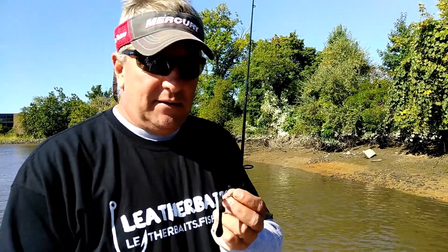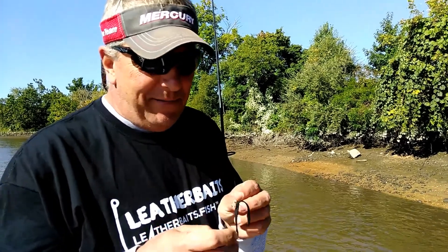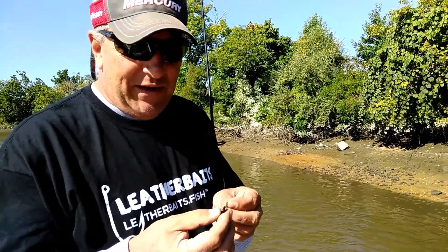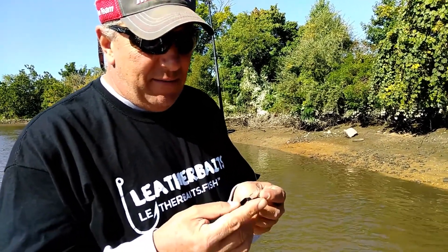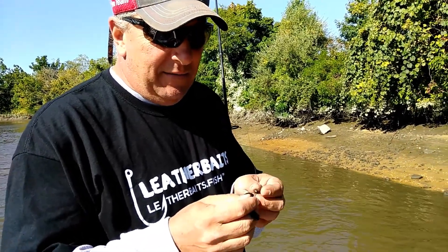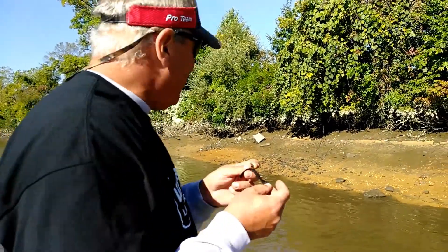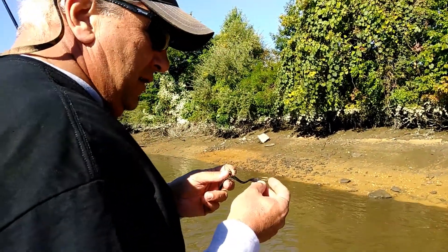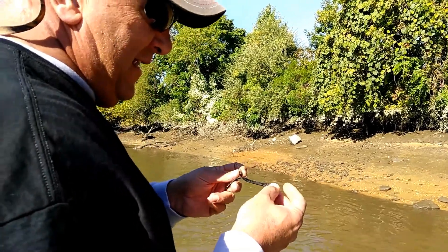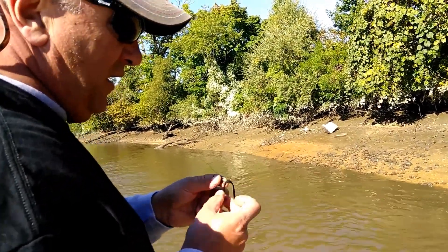Leather baits — it's September 9th, we got Irma coming up the coast, and this little bait right here has been catching them all day. It's just a little piece of leather that this company makes in Delaware County in Pennsylvania, just coming out on the market. Let me tell you something — it never dries out, it holds the stink on it, the scent, and you spray it one time.